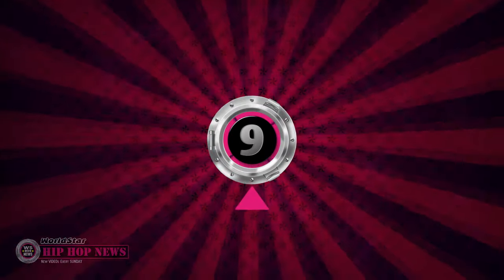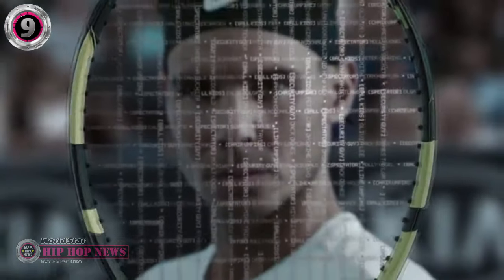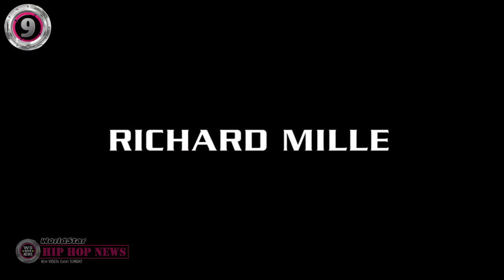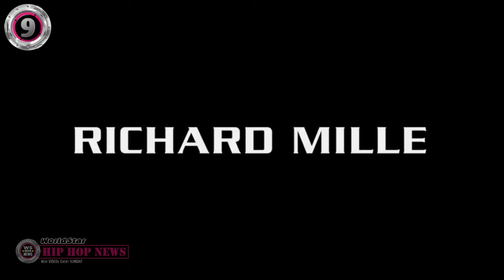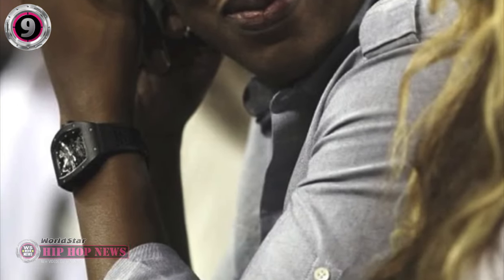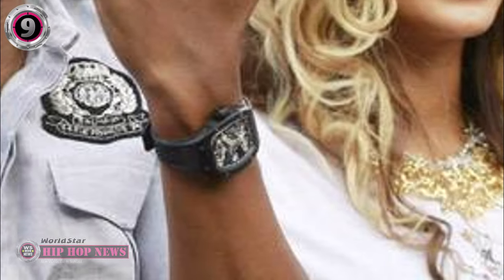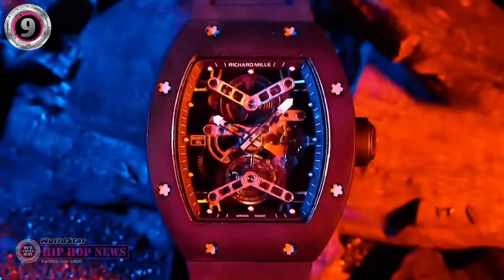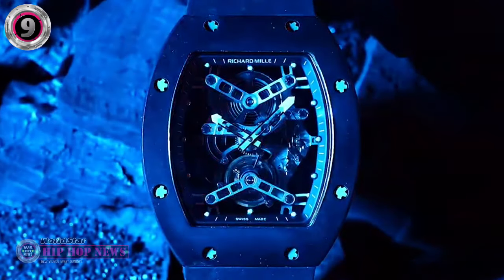Number 9. Tennis star Rafael Nadal has served as an ambassador for Richard Mille since 2010, and he collaborated with the luxury watch brand to create the legendary RM0-27. Jay-Z has been spotted wearing this Rafael Nadal Tourbillon a number of times while sitting courtside at basketball games, but he first debuted it at a GQ fashion party in 2010. Only 50 of these watches were ever made, making it a rare and highly sought-after timepiece.